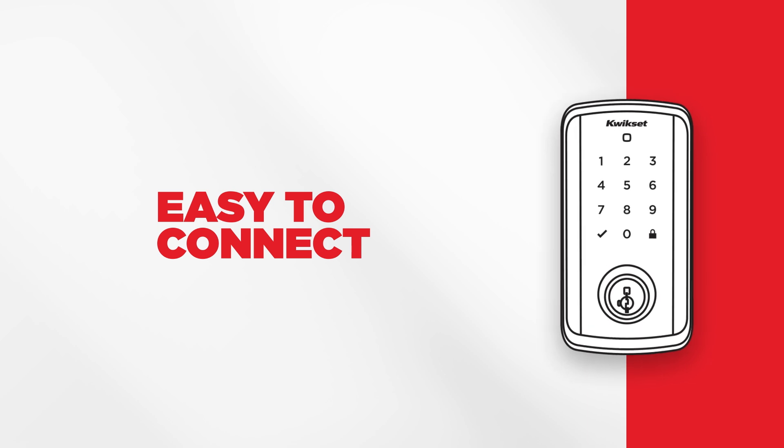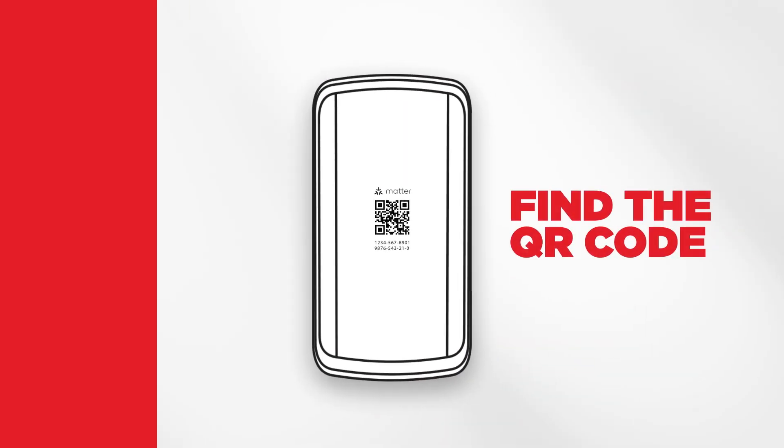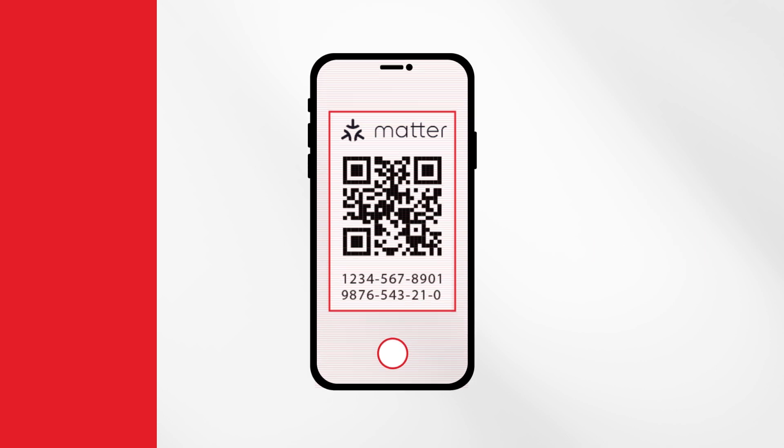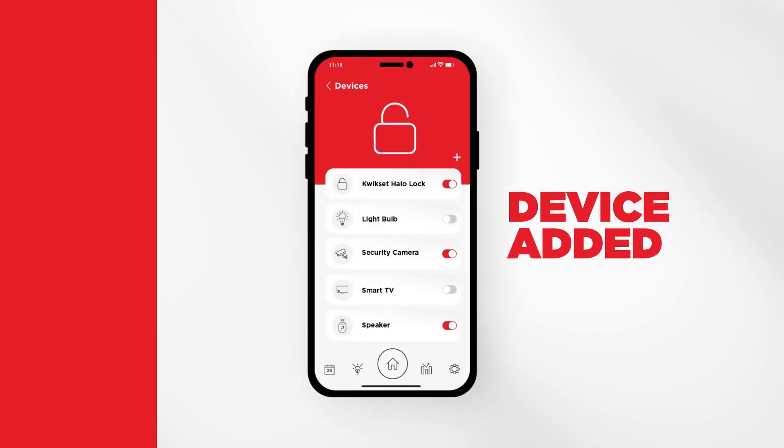Connecting your home devices to Matter is easy. Every Matter-enabled device comes with a setup QR code. Just open up your compatible smart home app on your phone, scan the code, and add the device. It's that simple.